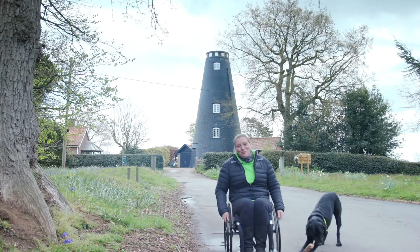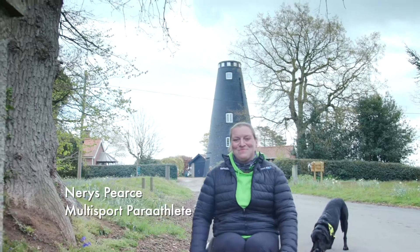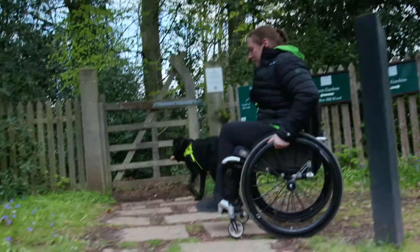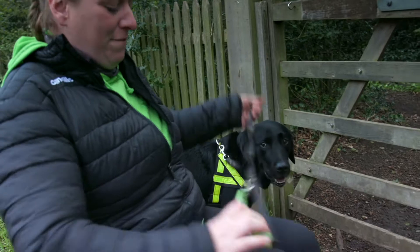We're here at Howhill in Norfolk and we're about to explore the secret gardens. The entrance to the gardens is steep and slippery, so I'd only really recommend it for someone that is confident in their manual wheelchair or who have friends and family to help them.